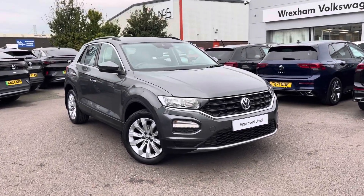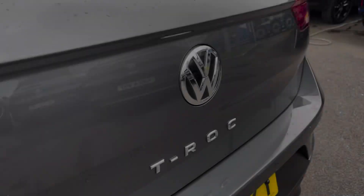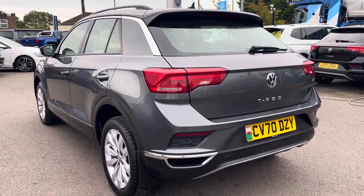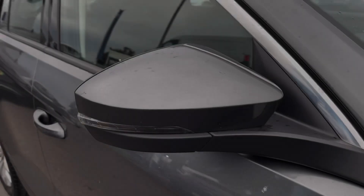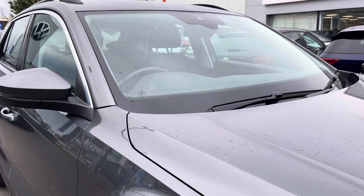Hello, my name is Conor from Wrexham Volkswagen and today I'll be showing you a walkaround of this pre-owned Volkswagen T-Roc SE. This T-Roc is powered by a 1.0L TSI 115PS engine with manual transmission. It's finished in a metallic indium grey paintwork and offers some exceptional exterior features.